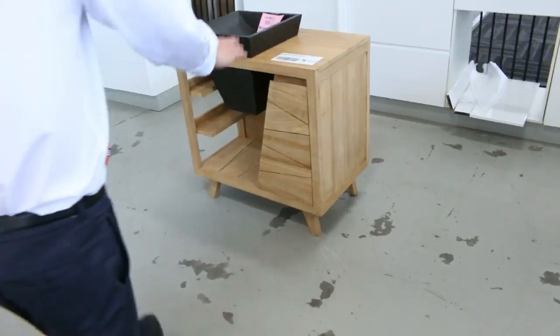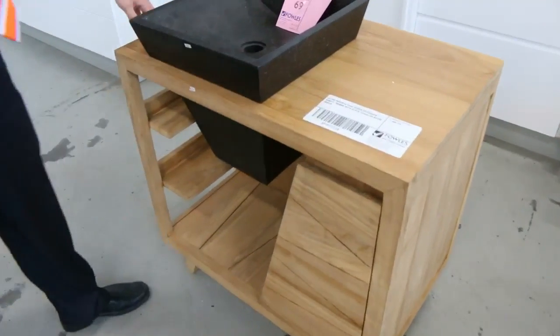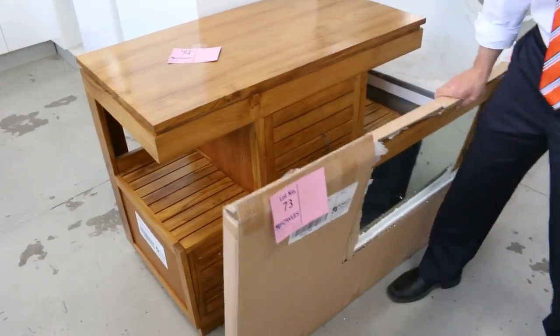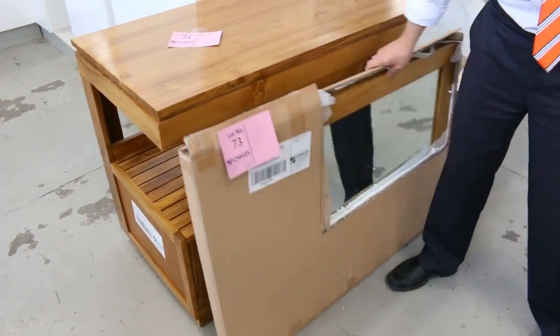Look at these teak vanities — they're beautiful. The ultra-modern teak design vanity, 800 wide. I think that one will go about the $600 to $700 mark. This one could be a little bit more, but they're absolutely beautiful.